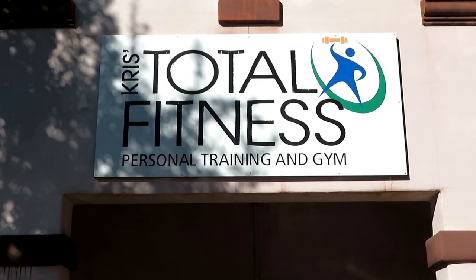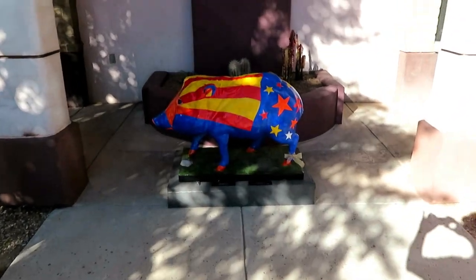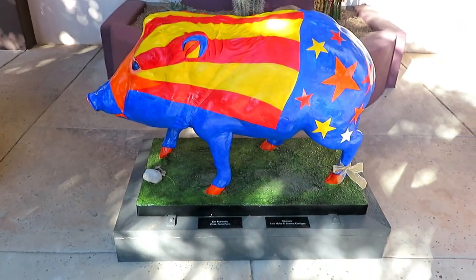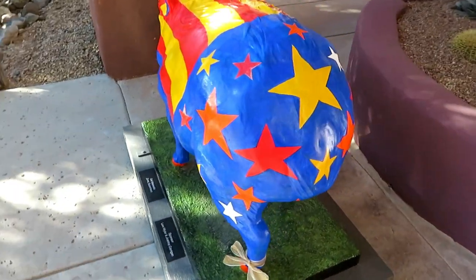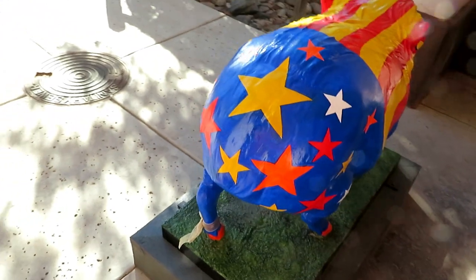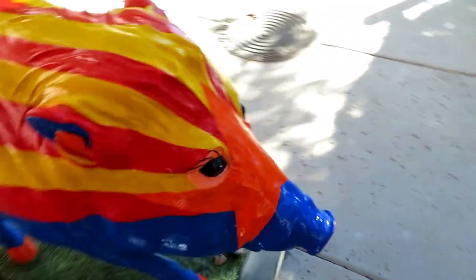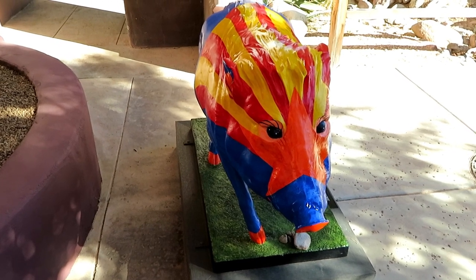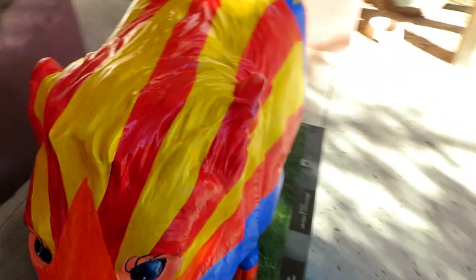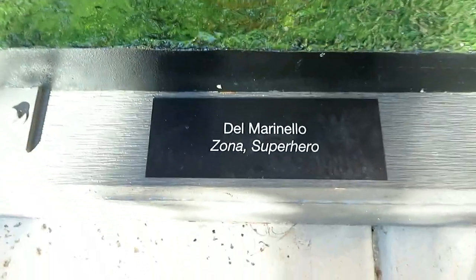We're here at Total Fitness for the next painted javelina and we have this beautiful specimen here. He's in a nice shady spot but it's going to be a little tight getting around him. Look at that face — beautiful eyelashes, this one must be a girl. Artist and sponsor.